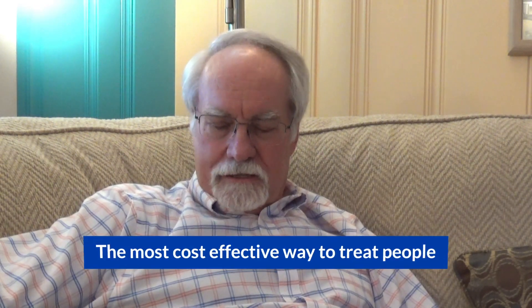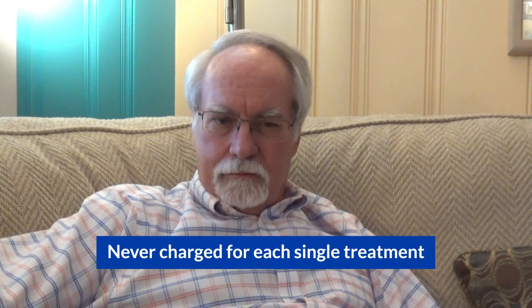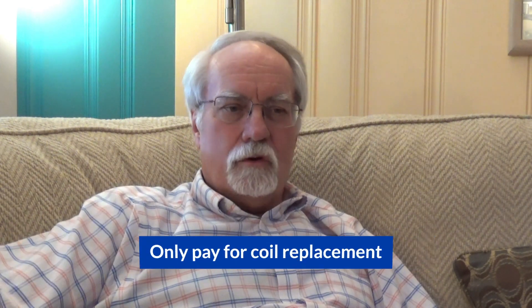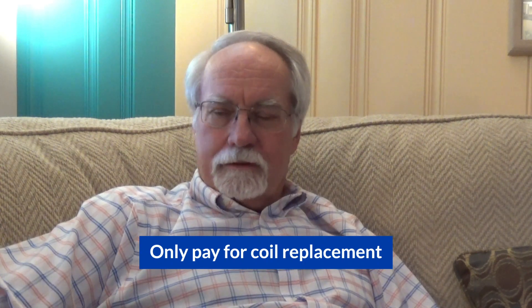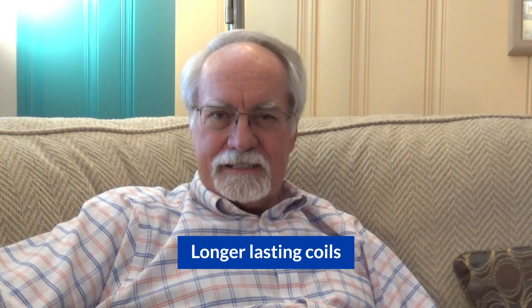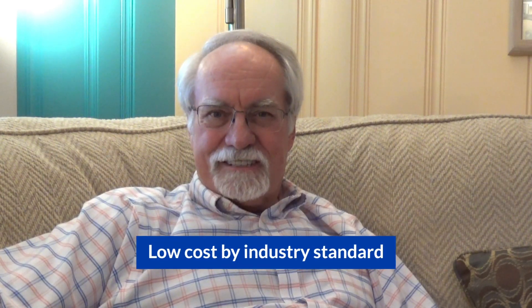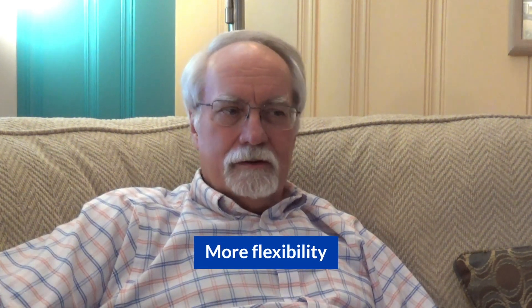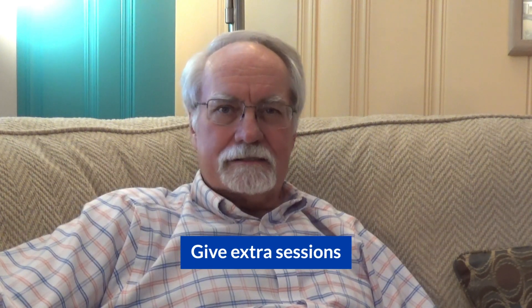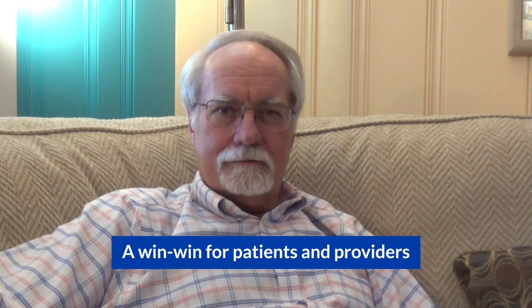It's the most cost-effective way to treat people. You're never charged for a single treatment by the manufacturer — all you have to do is pay for the coil replacements, which last longer since we partnered with them, and now with Express TMS they'll last even longer. The cost of administering it is quite low by industry standards, and it makes for a lot more flexibility in how you can treat people and give extra sessions. It's really a win-win for the patient and for the providers as well.